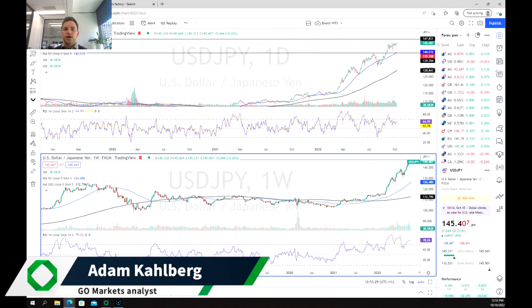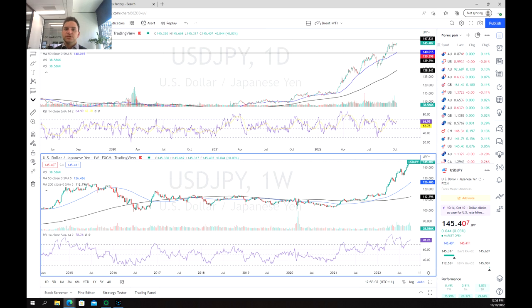Welcome everybody to another trading video. I'm your host Mark at Alan Statham-Karlberg. Today we're going to be having a look at one of our favourites, which is the Japanese yen.